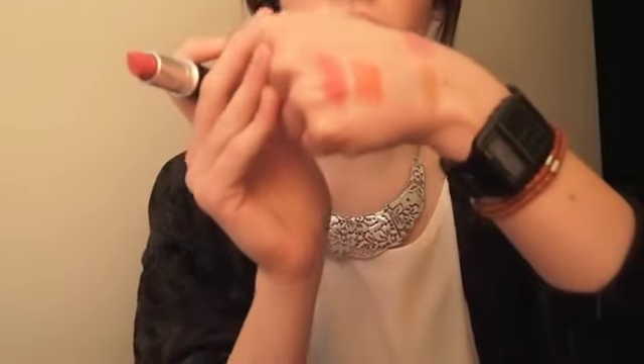The next lipstick I have is Chatterbox — this is also an amplified finish. It's very similar to Vegas Volt in the sense that it's a bright pink, but this is just a straight bright pink with no orange to it. I swatched this next to Vegas Volt so you guys can tell the difference.